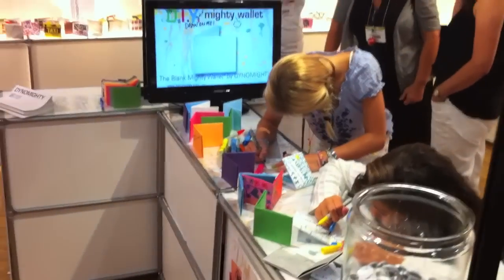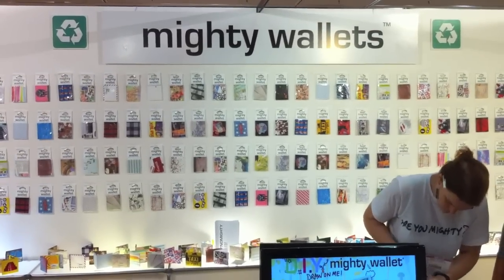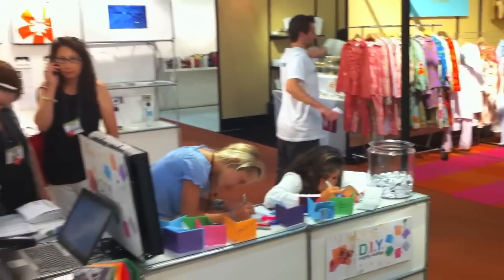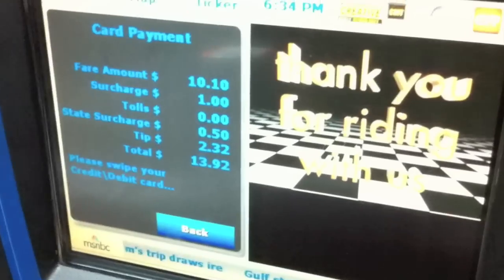I hope that you guys will share the story with your friends and tell them about the Mighty Wallet, because that's how we've built this brand — from everybody getting behind us and supporting us. We hope to bring you even more amazing things next year. Stay tuned to our Facebook page, you'll get all the updates, and of course, be mighty. Thank you.